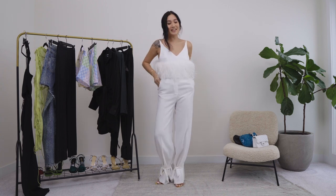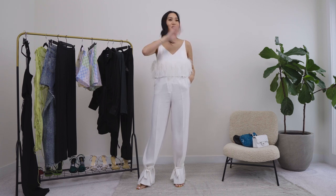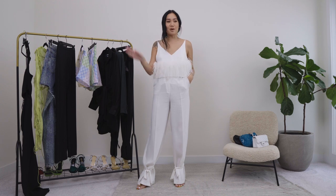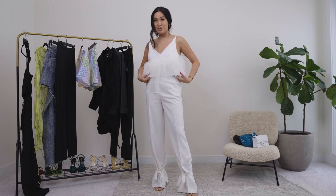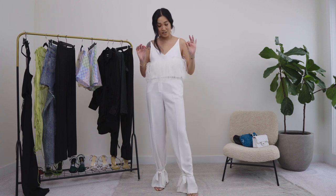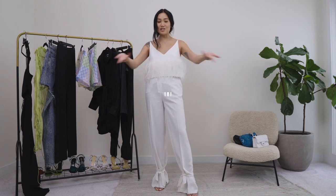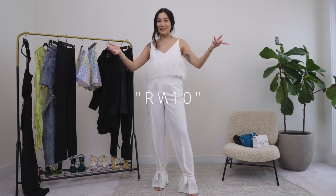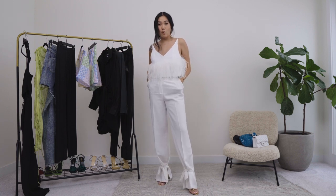First up is this stunning look. It's summertime so you know we are going to a white party at one point or another — white parties and summer literally go together. My first look is perfect for that. This beautiful top is from a brand called 16 Arlington, which I got off of Farfetch. I do have a new Farfetch code for you guys for your shopping needs.